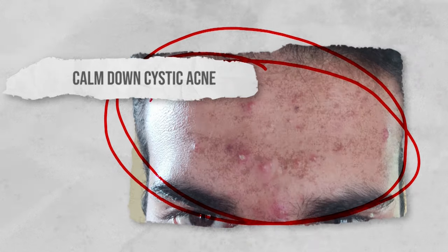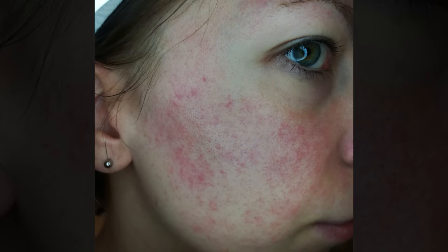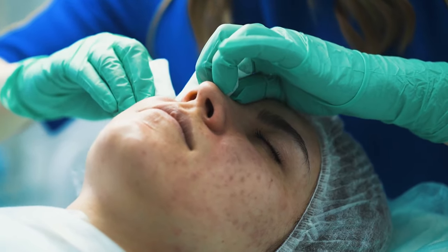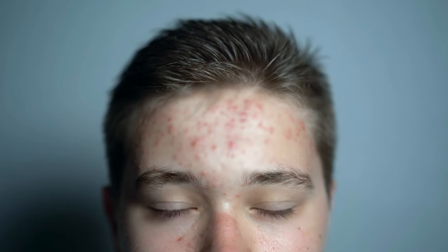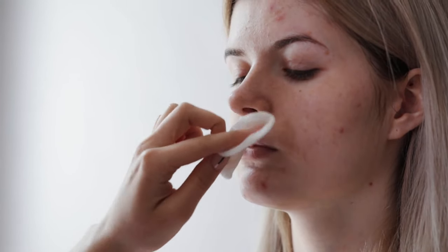Calm down cystic acne. You might wonder how something greasy can help a breakout, as adding oil to acne might seem counterproductive. However, acne-prone skin still needs moisture, and many acne products can be quite harsh and stripping, damaging the skin barrier. Cosmetic-grade petroleum jelly such as Vaseline is actually non-pore-clogging, so it won't add to your breakout issues. Cystic acne typically makes skin sore and inflamed, but Vaseline can protect the skin barrier, allowing it to heal. Try it as a last layer during your evening skincare routine after using clarifying products, to seal everything in and calm reddened skin.